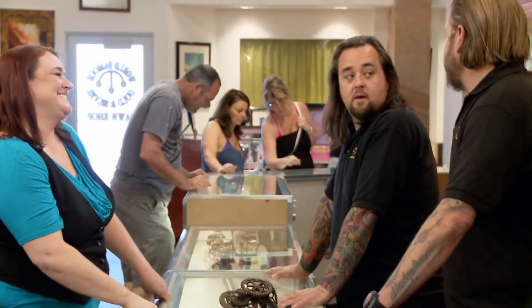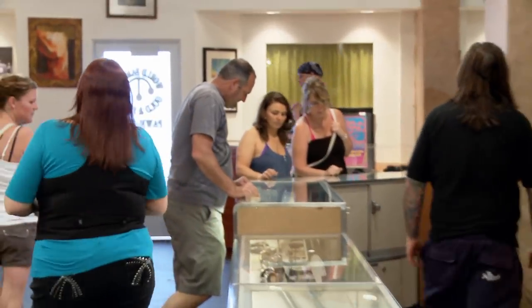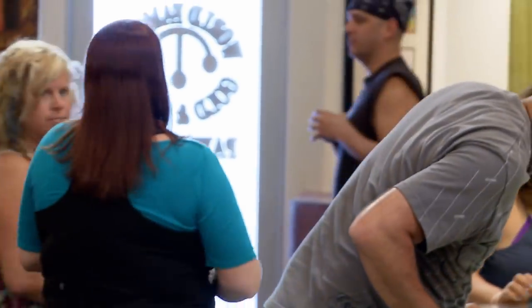Thank you. Chumlee, you want to write her up? Yeah, come on. When he offered me $50, I knew that was a good deal, but I just wanted to see how far I could go. I feel good. I'm gonna go have a really nice lunch — on them.